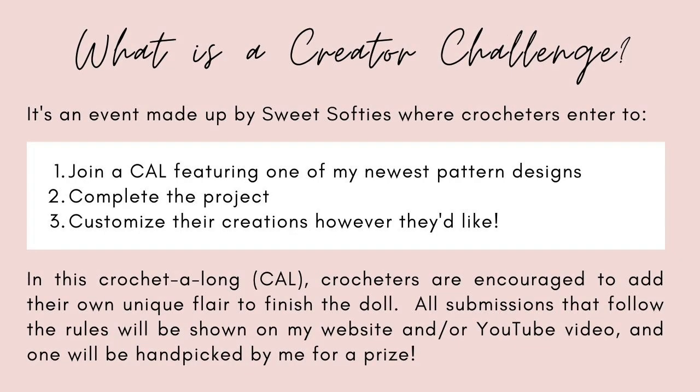In this crochet along, crocheters are encouraged to add their own unique flair to finish the doll. All submissions that follow the rules will be shown on my website or YouTube video, and one will be handpicked by me for a prize.